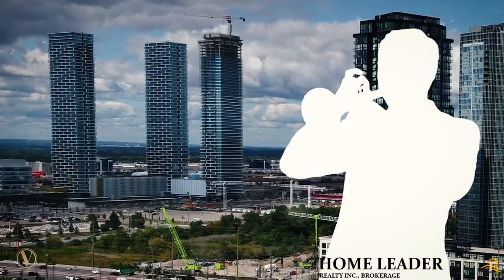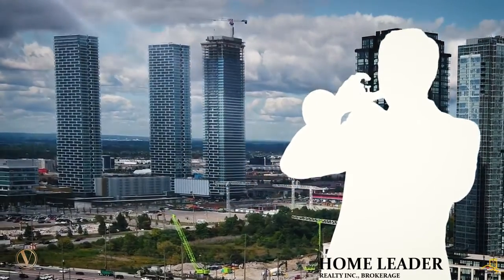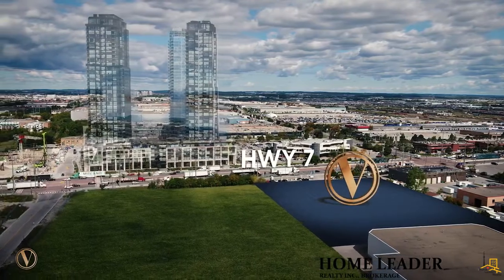Looking at the pre-construction condo market over the last 12 months, Vaughan saw the highest number of new condo sales of all markets in the GTA, and the positive upward trend is poised to continue.